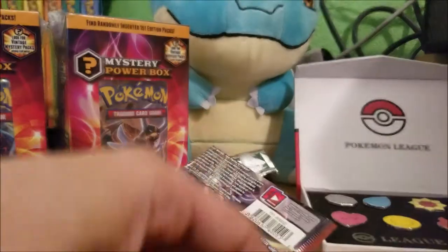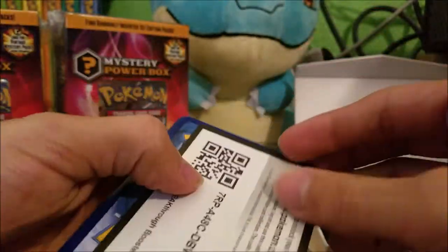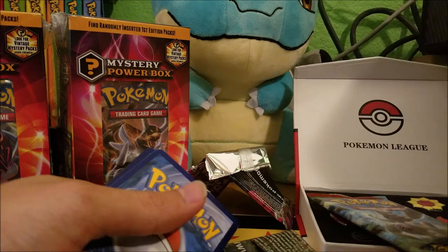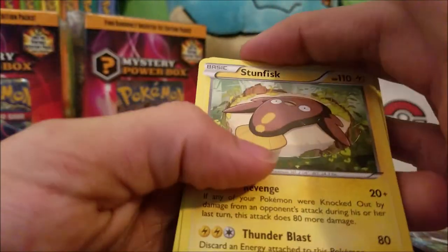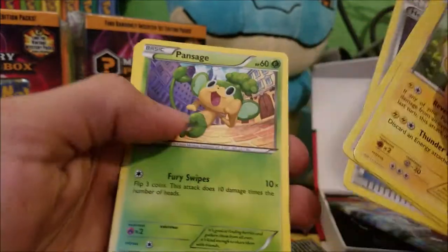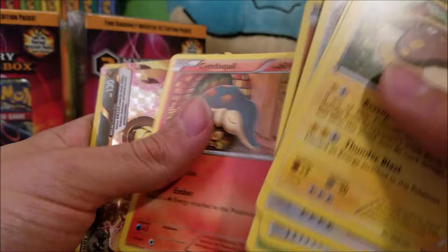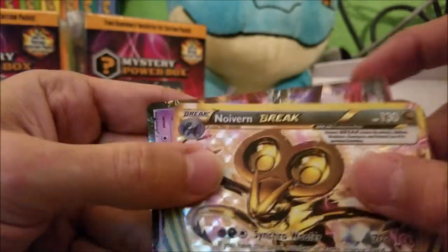Still nothing extraordinary — that's our rare. The last pack for the first box is the Breakthrough pack. I'll give a code away right now — that's for the Breakthrough Booster for TCG Online. I play TCG Online so I'd love to use these, but I appreciate you guys watching. We got Stunfisk, Snorlax, Heavy Ball trainer, Pansage, Magnemite, Cubone, Hippopotas, Cyndaquil — and we got a Break card, a Noivern BREAK. Glad we got something from that last pack.